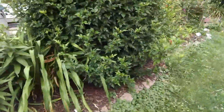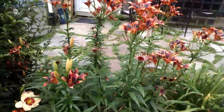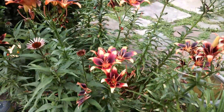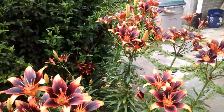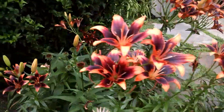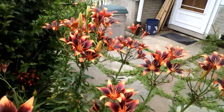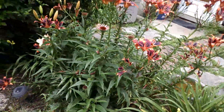I wanted to show you this one. This is one I bought from Lowe's about five years ago. It was a small plant and it has gotten humongous. This has been in bloom for, I don't know, three weeks probably, and it's fading now. But it still is a beautiful, beautiful Asiatic lily.